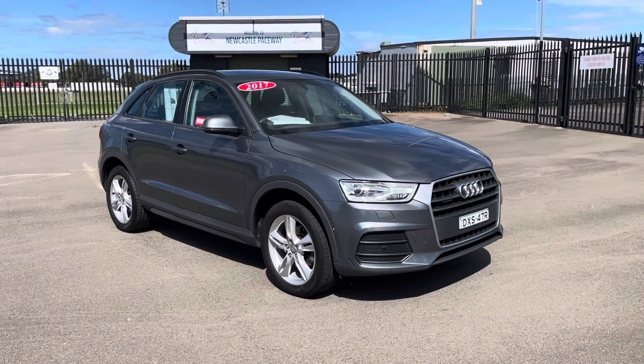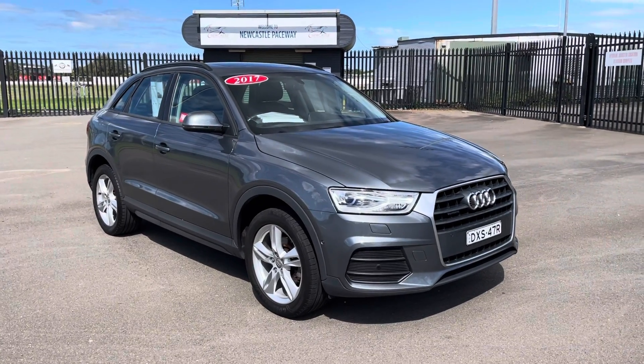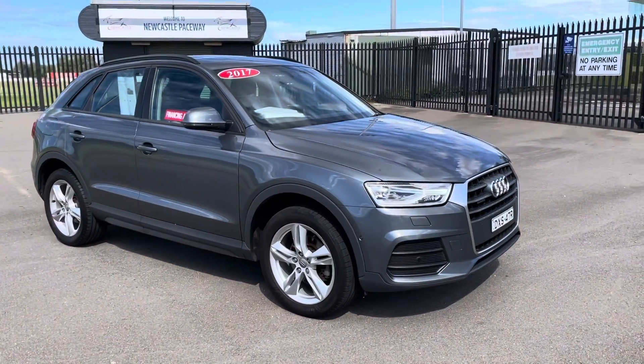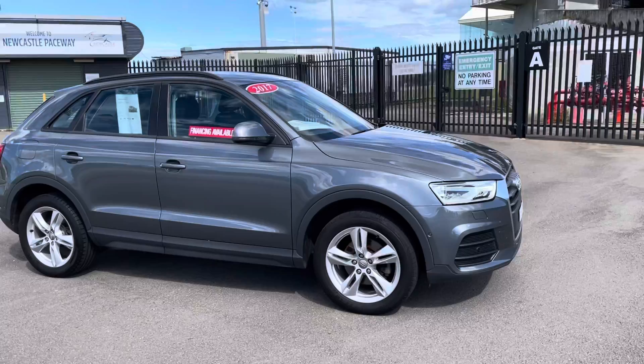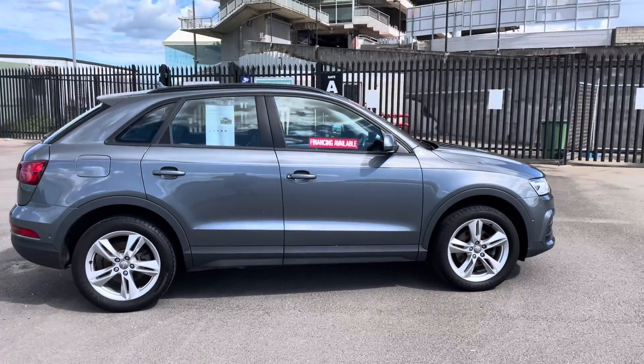Hi guys, Rick from Newcastle Vehicle Exchange here. An absolutely beautiful car has just come in. This is a 2017 model Audi Q3. It's the two litre turbo diesel and it's a quattro, meaning that it is an all-wheel drive.